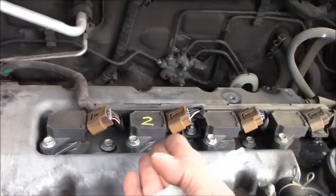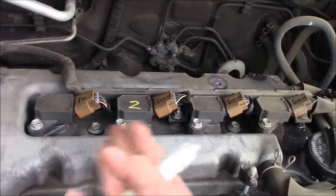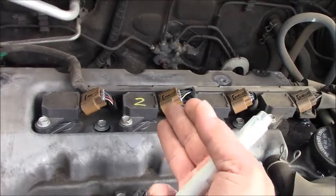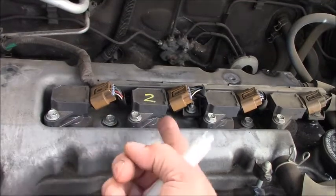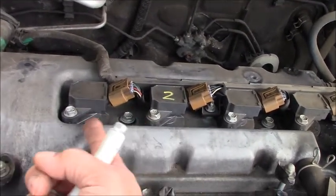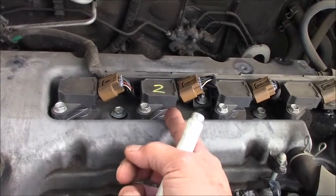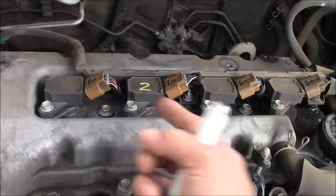Then I will swap the coil to another cylinder — whatever I want — and the spark plug to another cylinder as well. Keep in mind where the spark plug moved to. For example, if the spark plug moved to number 1 and later number 1 misfires, that means we have a bad spark plug. And if the coil from number 2 moved to number 3, and later number 3 misfires, that means we have a bad coil.